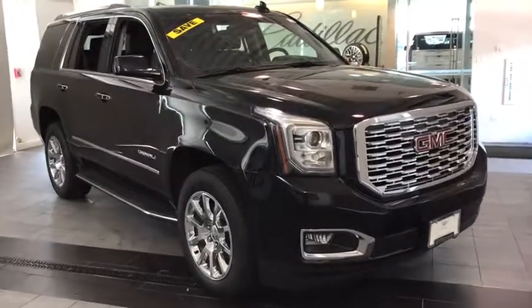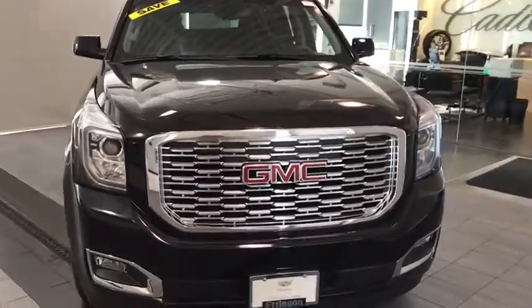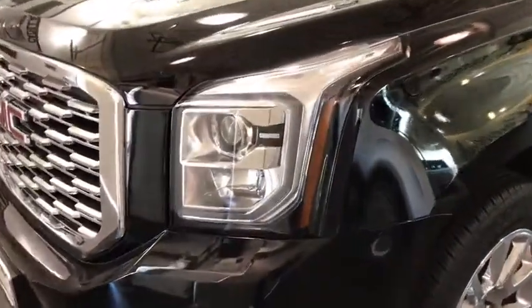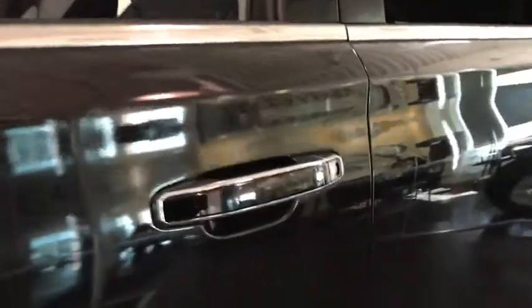Come test drive the 2019 GMC Yukon. Peace of mind comes standard with GMC's powertrain warranty and Yukon's 5-star frontal crash test rating. Boasting a Vortec engine with active fuel management and flex fuel, Yukon is agile and capable.